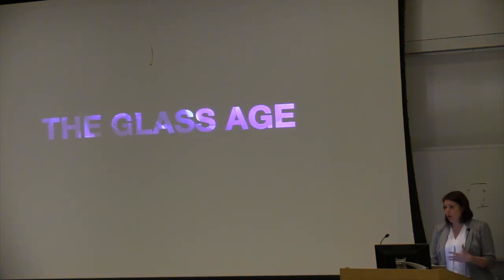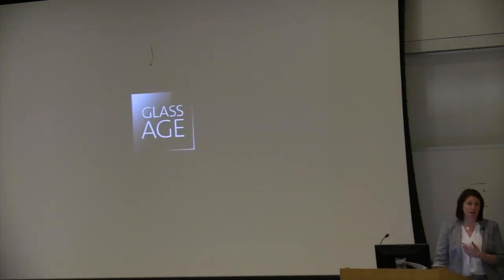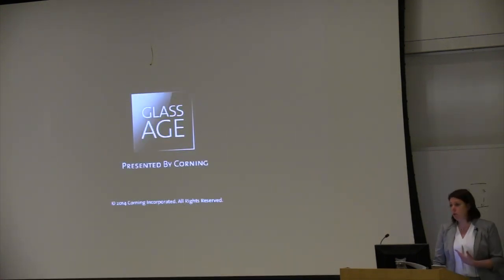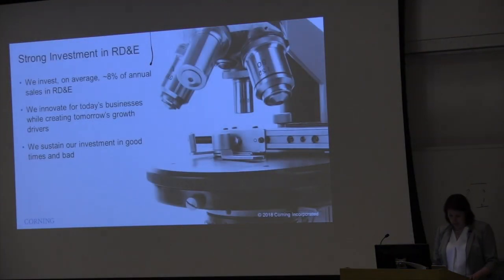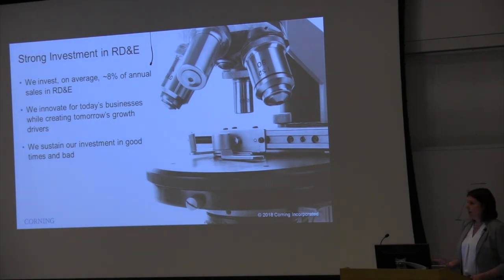We may call it the glass age, but when I look at that, I see the optics age as well, because pretty much everything in there had some optical component to it. So what do you do about that in Corning?